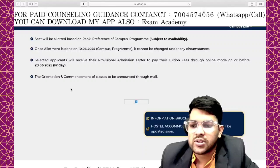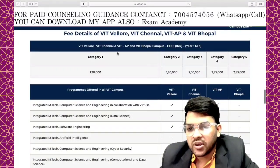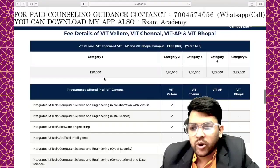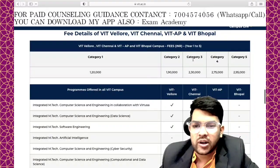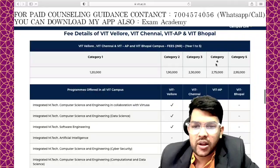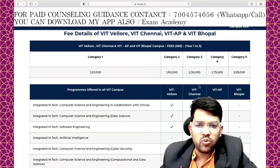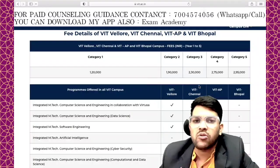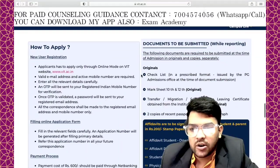Orientation and commencement of classes will be announced through email. Here is the complete fee structure: Category 1 — ₹1.2 lakh, Category 2 — ₹1.9 lakh, Category 3 — ₹2.3 lakh, Category 4 — ₹2.75 lakh, Category 5 — ₹2.95 lakh. So if you want to join VIT at a lower cost without giving the entrance exam, this is a better option.